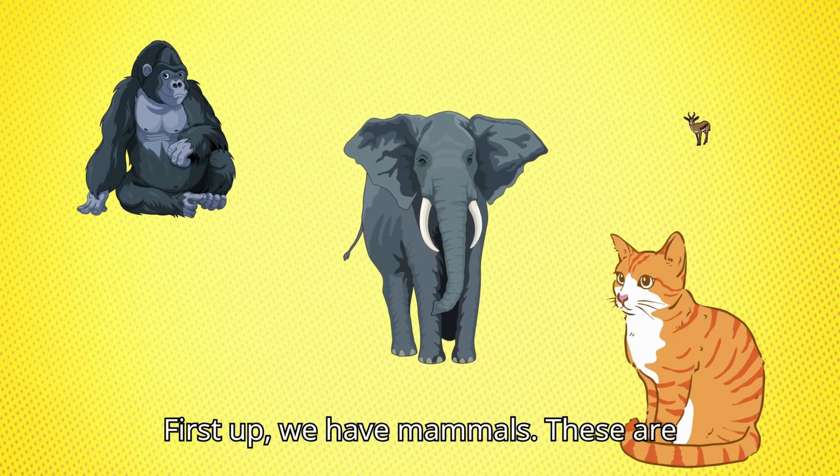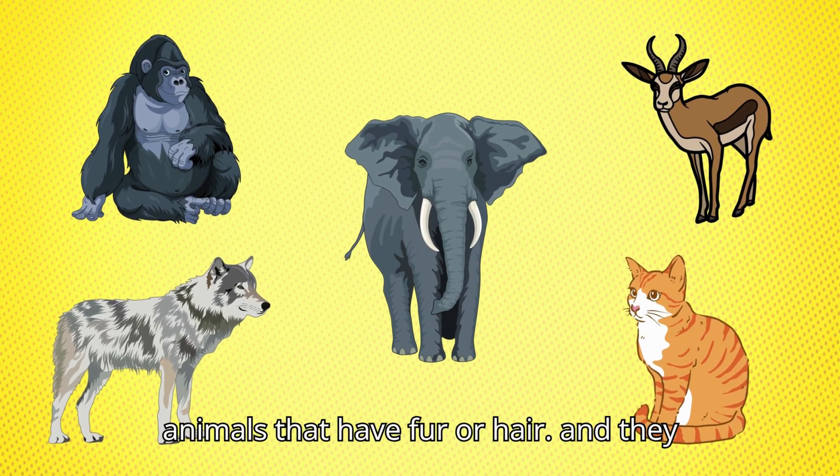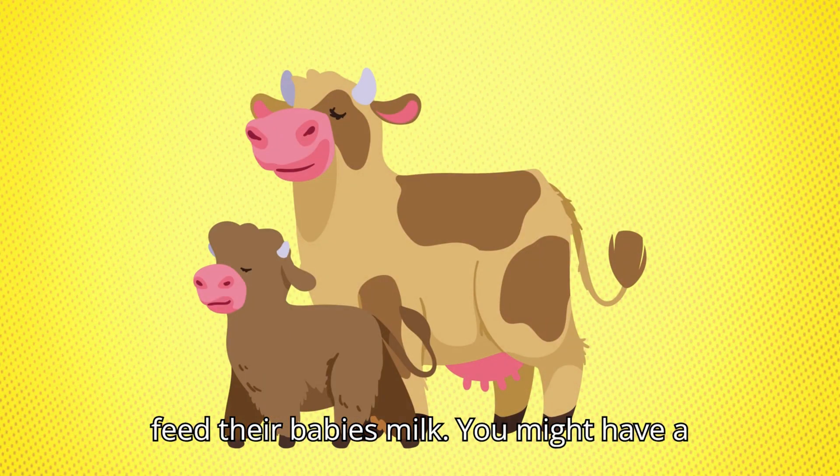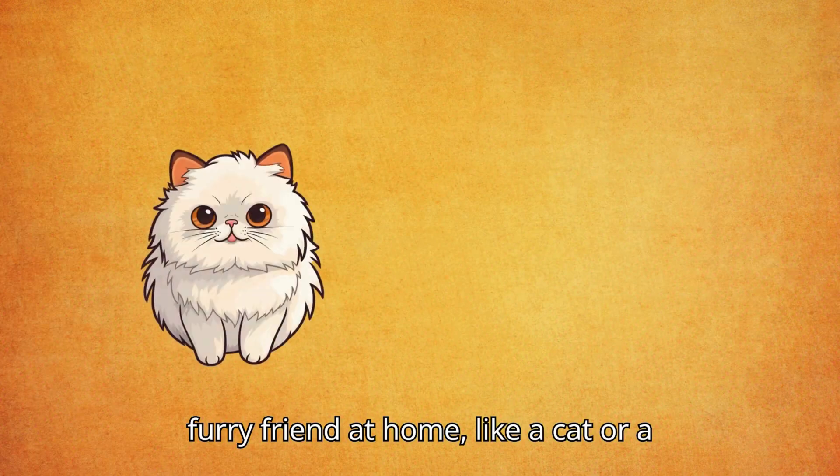First up, we have mammals. These are animals that have fur or hair, and they feed their babies milk. You might have a furry friend at home, like a cat or a dog.